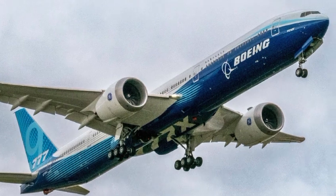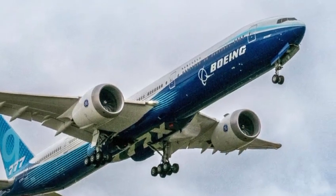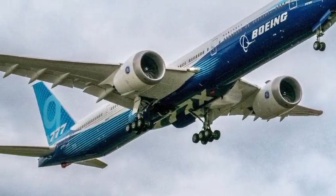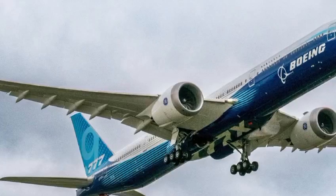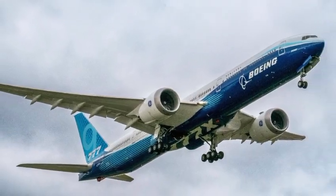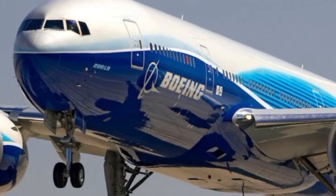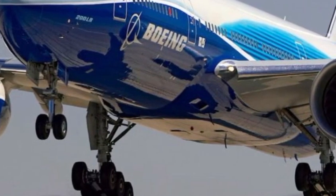The seating configurations are also more flexible, allowing airlines to design cabins that match their brand experience. Whether it's ultra-premium first-class suites with private doors and lie-flat beds, or advanced economy seating with more legroom and personal entertainment screens, the 777's cabin feels less like a plane and more like a floating hotel.